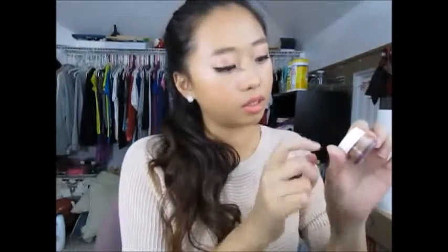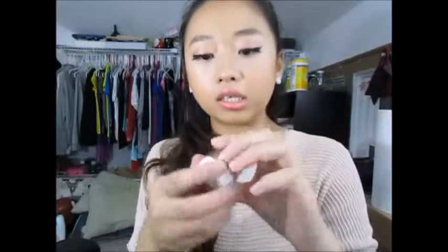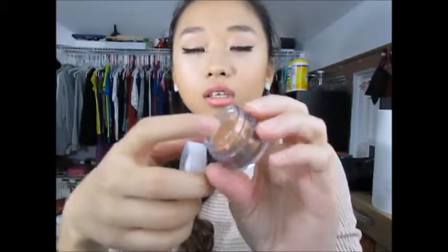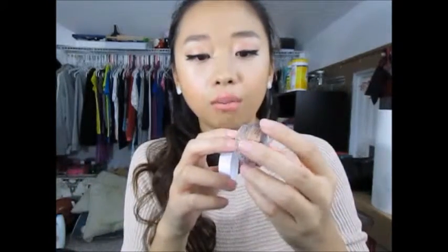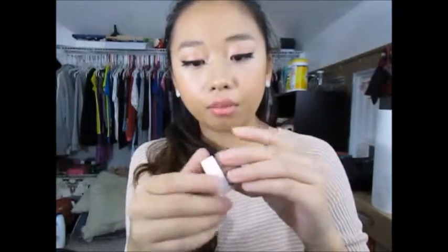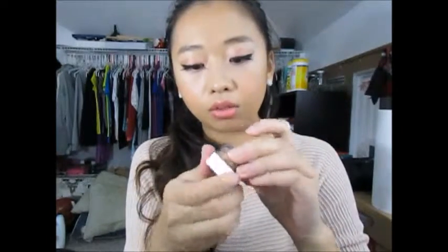This one is from NYX — it's their eyeshadow base. I haven't used this one yet. They actually have a seal on it right here, so I'm pretty sure it's supposed to be really good. I haven't heard much about it but I want to try it out.